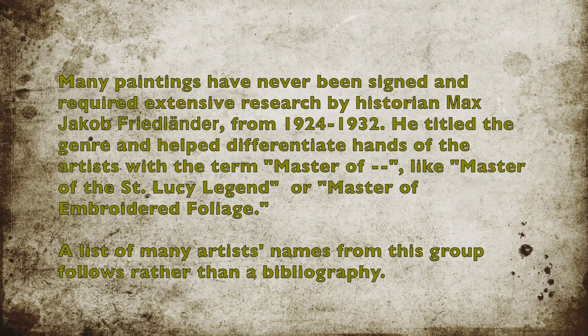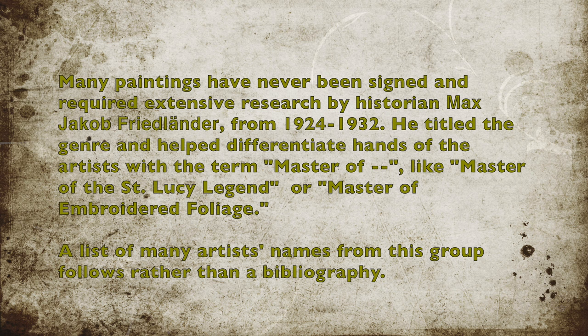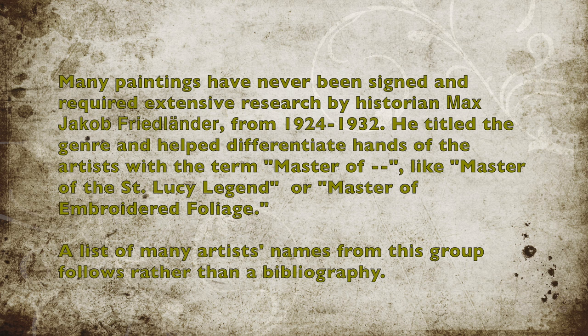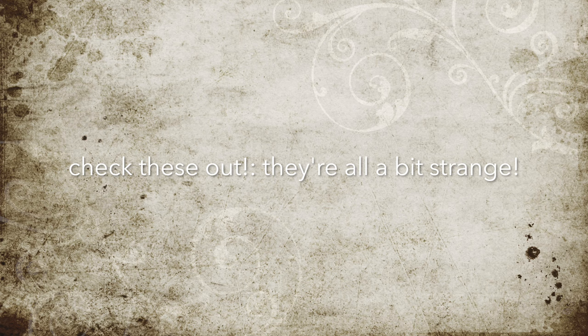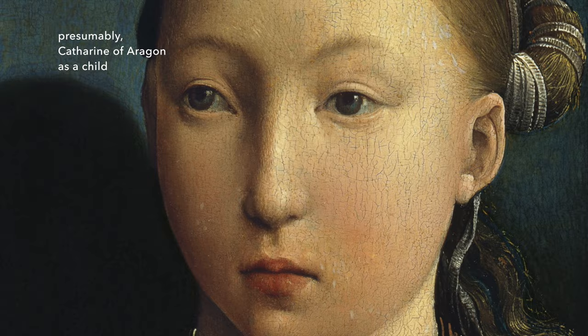Many paintings have never been signed and required extensive research by historian Max Jacob Friedlander. He titled the genre and helped differentiate the hands of artists with the term 'Master of,' like Master of St. Lucie Legend or Master of Embroidered Foliage. A list of many artists' names from this group follows — check some of these paintings out because they're all beautifully strange.